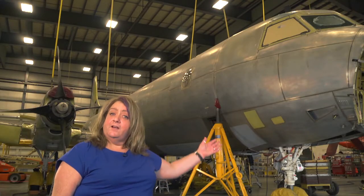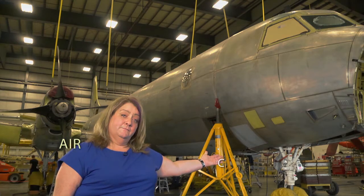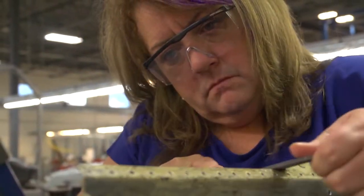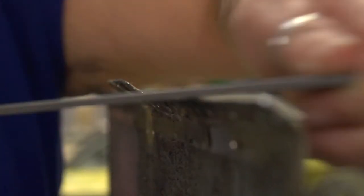The coolest part about my job is I get to help keep this aircraft flying safely. At my workplace, an aircraft mechanic could do several different things. You might be a structures person, and that's working on the metal of the aircraft, the skins, the skeleton of the aircraft.